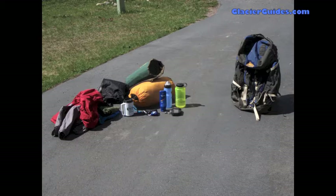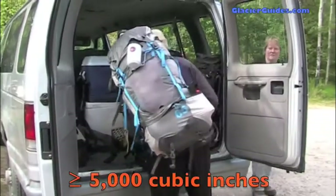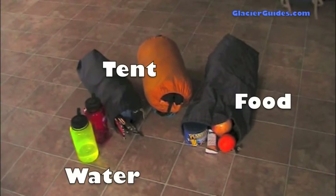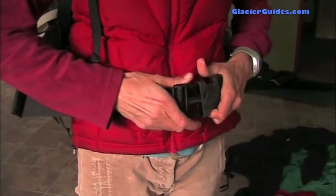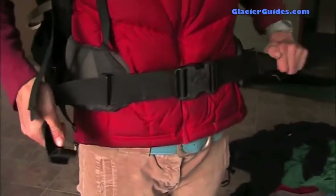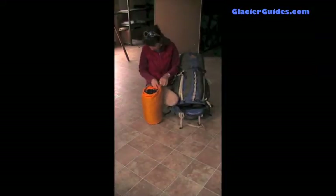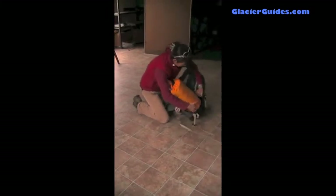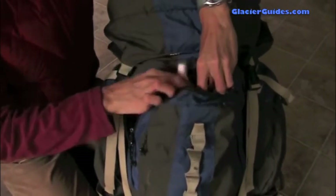Next, we will cover how to pack all these items into your backpack according to item weight and accessibility. Your chosen backpack should have at least 5,000 cubic inches of packing space in an internal or external frame. As a general rule, pack your heaviest items in the middle of your pack and in the center of your shoulders — this keeps most of the weight on your hips instead of your shoulders and prevents muscle strain. Most people choose to stuff their sleeping bag in the lowest compartment. Don't place your sleeping bag next to any aromatic items to prevent smell transfer and bear attraction problems.